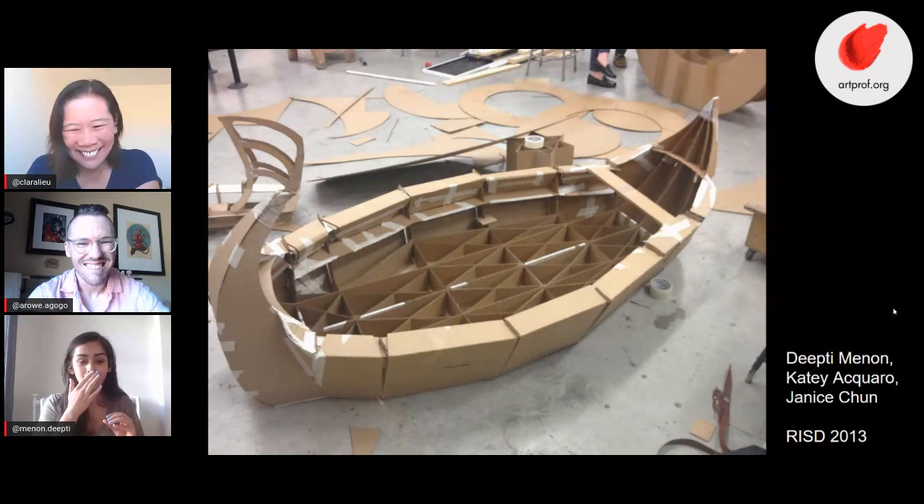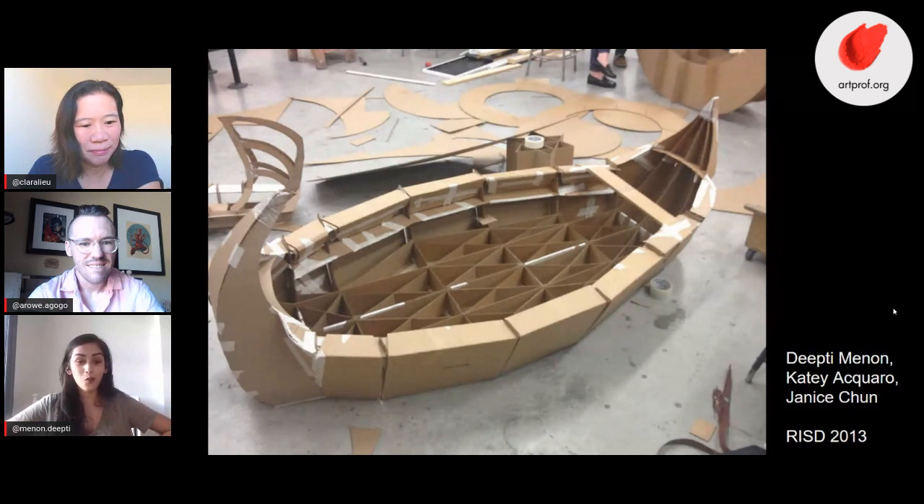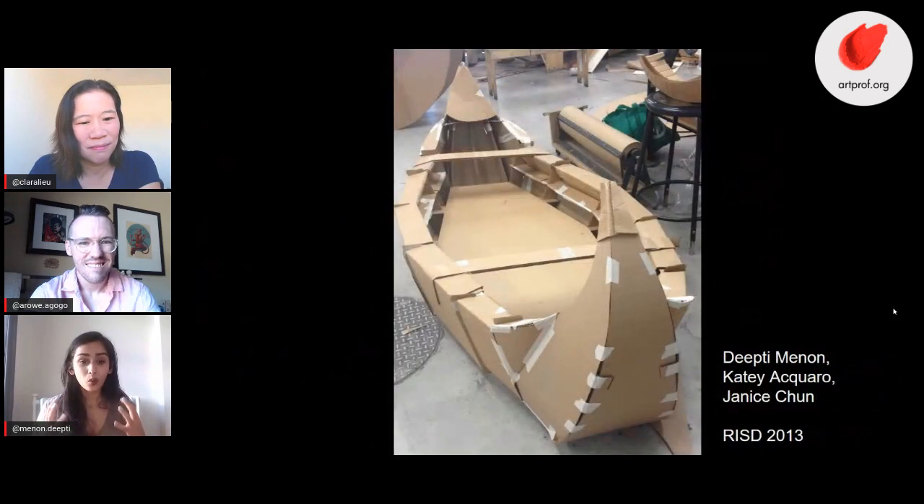Working 3D was overwhelming for me. There were a lot of moments where I was just standing there like 'whoa, this is too much for me to handle' while my two amazing group partners were working away. My other takeaway was that I really love working 3D on a small scale, but when things get to this large scale I just cannot deal with it.